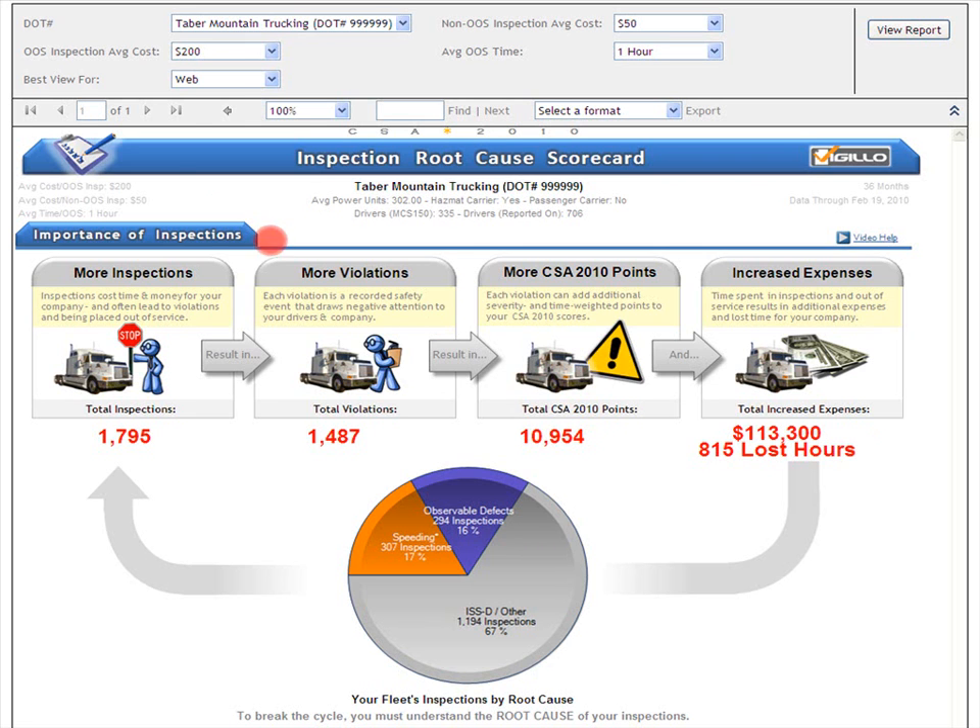Let's take a look at these assumptions. You can find them on the top left corner of your scorecard. The default assumptions are that the average cost for an out-of-service inspection is $200, the average cost for a non-out-of-service inspection is $50, and the average time spent out-of-service is one hour. You can change these assumptions by using the drop-down boxes at the top of your scorecard — changing out-of-service average cost, non-out-of-service average cost, out-of-service time, and there's also an option to have things appear best for printing or for the web.